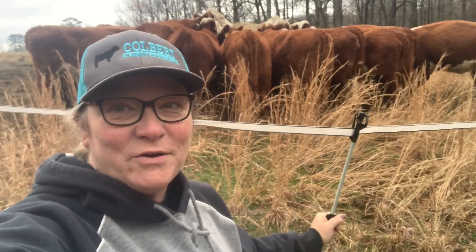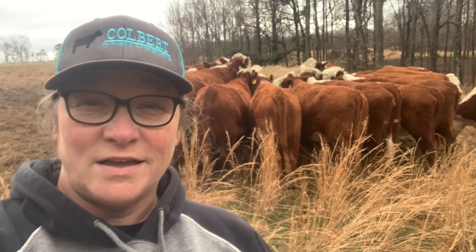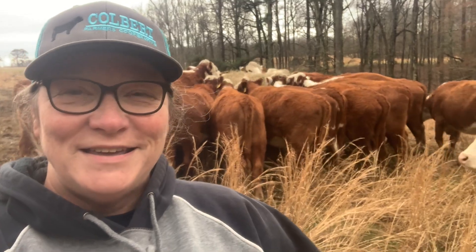Hey, it's LaDonna. Welcome back to Double L Cattle Farming and Hatchery. Today I've got a little calf that we had a new experience with after it was born and I'm going to share that with you, and also I've got a little surprise I wanted to share. Y'all stick around.